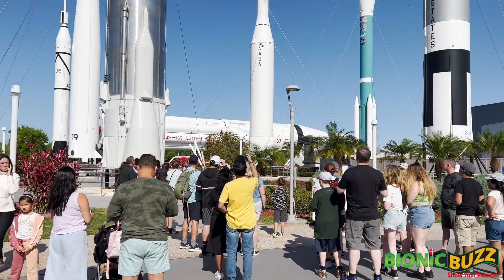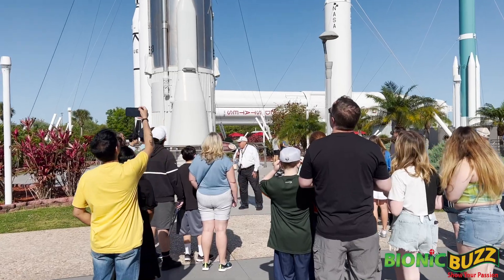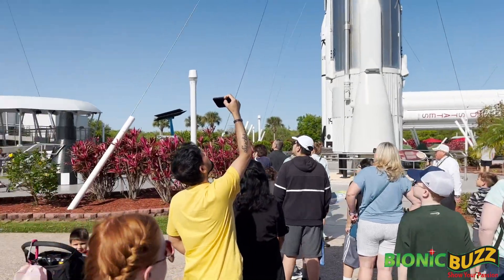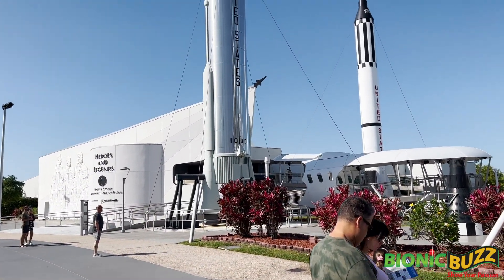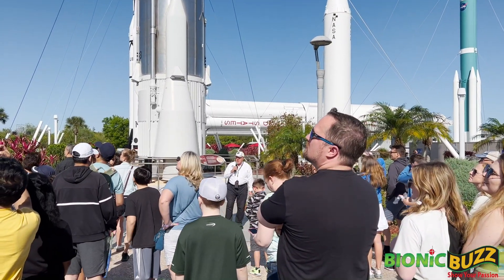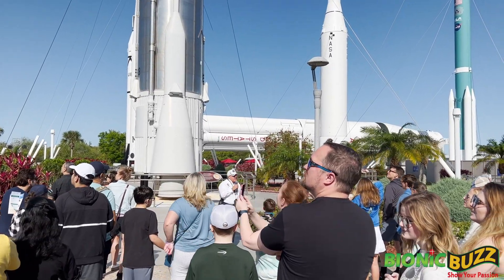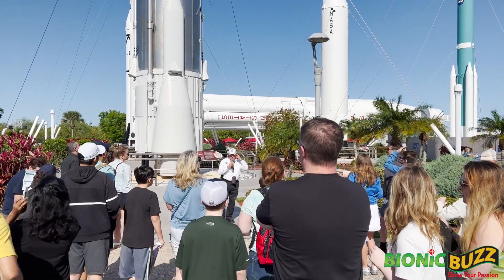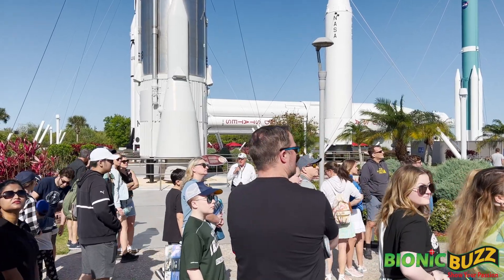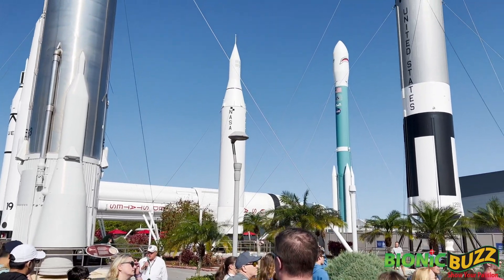Rockets real? Well, with two exceptions, every rocket you see on display is a real rocket. Our two exceptions: one is the Mercury Atlas — that's the one right behind you there, with 109D paint at the bottom. The real one was recalled by our National Air and Space Museum, the Smithsonian, so we had to send it back. So we built a full scale replica.